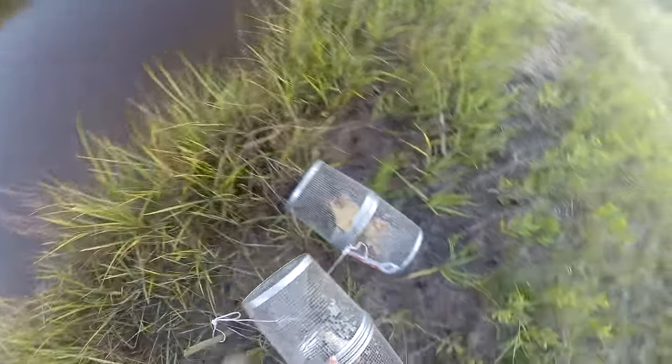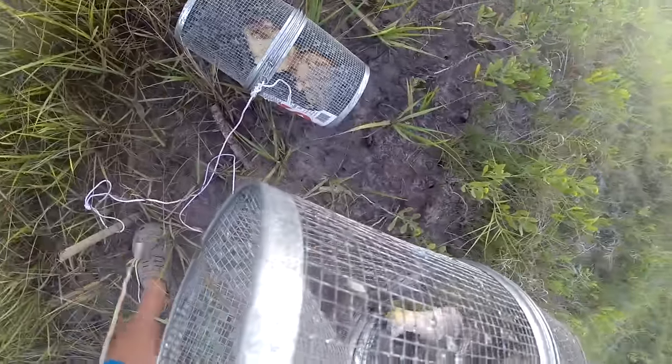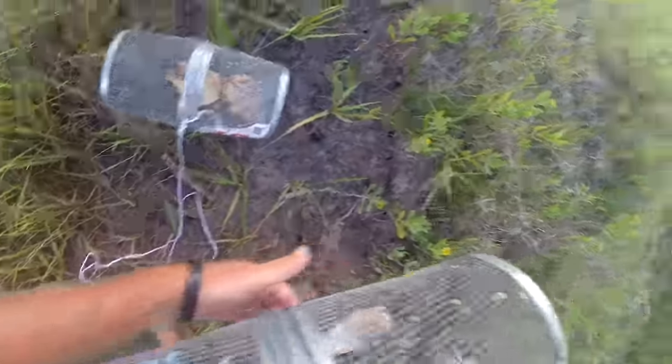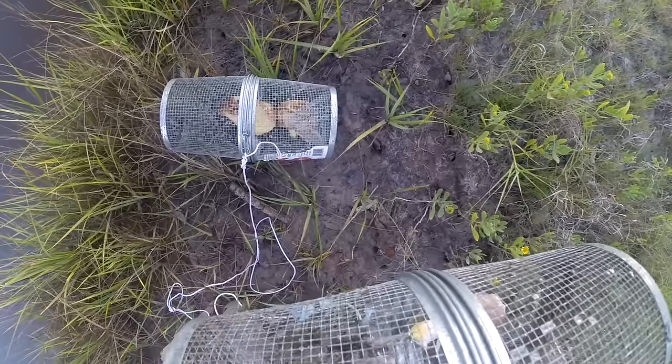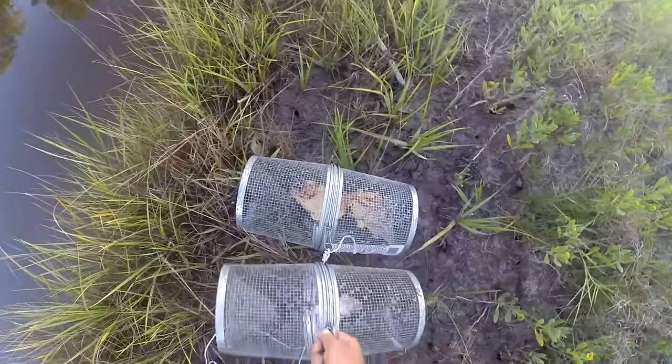Next we have the chicken, and it also looks like it's got about 20 minnows. Interestingly, it looks like a crab has broken its claw trying to get through to that chicken. Overall it looks like a little bit more than the bread.